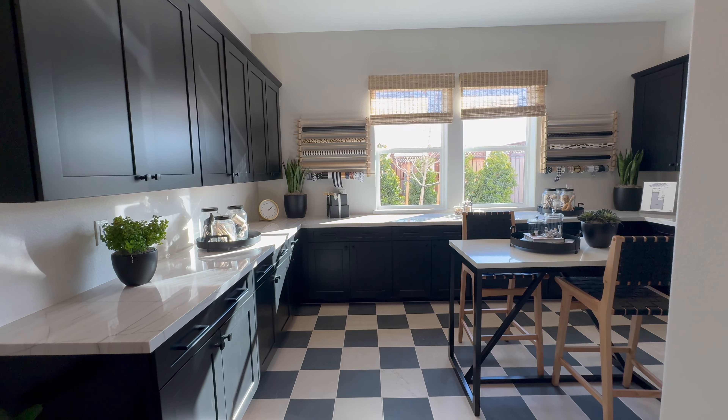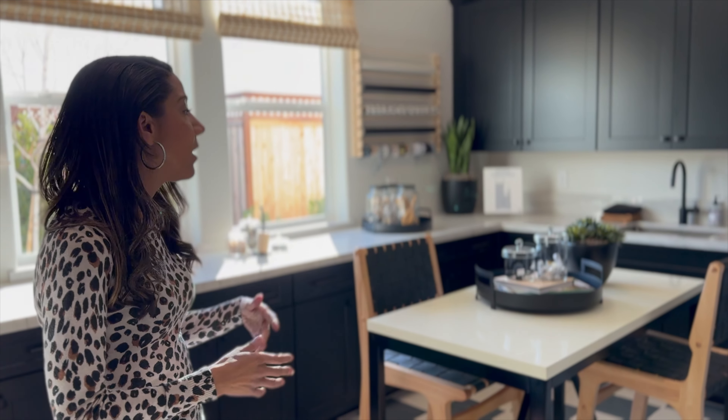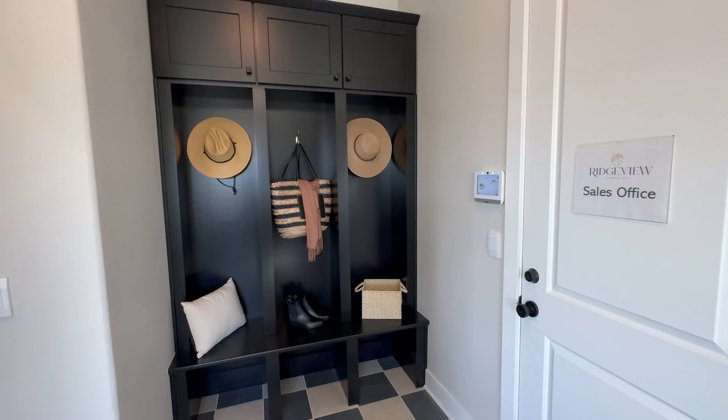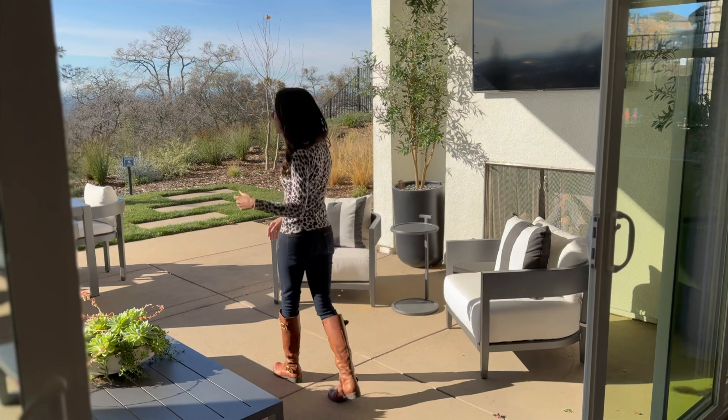There's one more option this model is configured with: the craft room. However, this comes in lieu of the third car garage. To me, that's a huge sacrifice because most families really need a three-car garage between cars and kids' toys. But if you need more inside space, they call this a craft room — it has a stackable washer and dryer, another sink, and lots of counter space. You also have a drop zone here at the entry. Regardless of which configuration you pick, you'll have this drop zone. The prep kitchen while keeping the third car garage is probably the best configuration for a family.